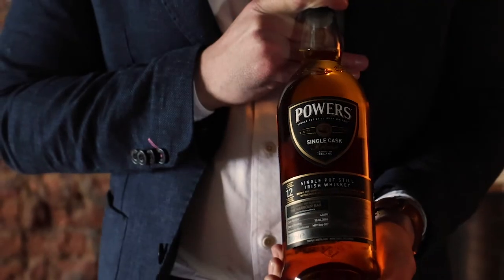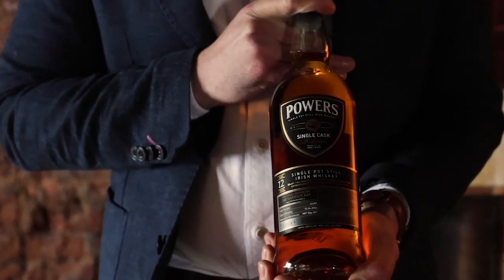The majority of this flavour is going to come from that Refill American Bourbon cask. It's a really lovely colour, with a lovely oiliness too — we can see it on the glass there.